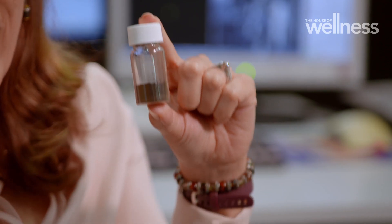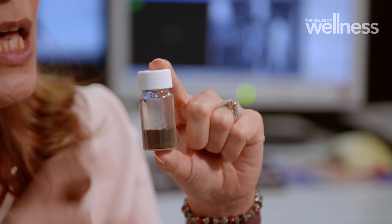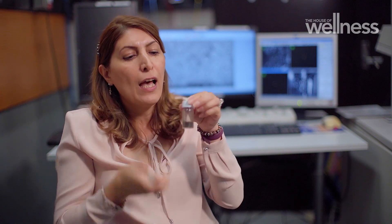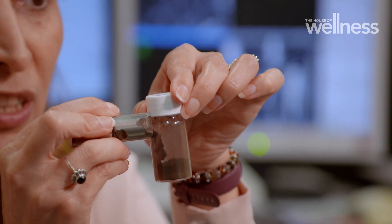We convert waste to magnetic powder, then this magnetic powder can be used to separate microplastic from the water. After it mixes, once the microplastic absorbs to this magnetic powder, we can then separate the magnetic powder out.